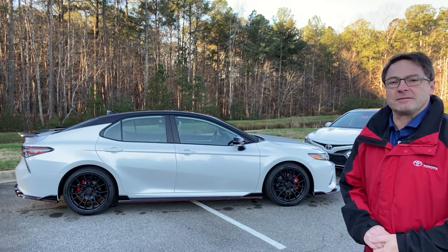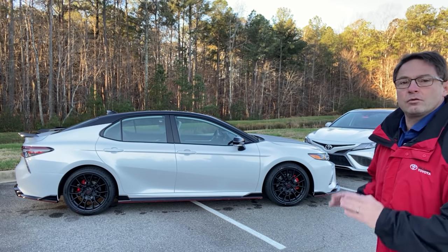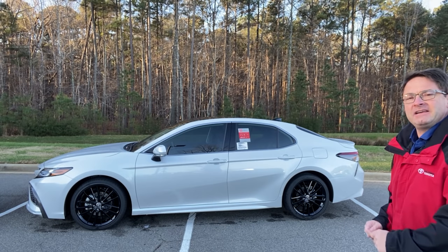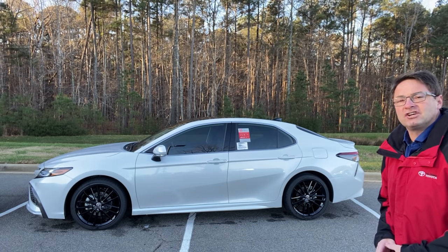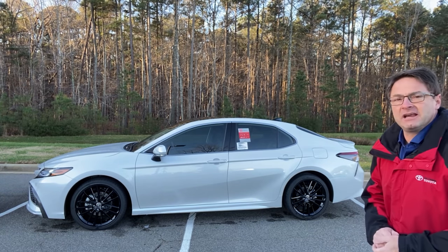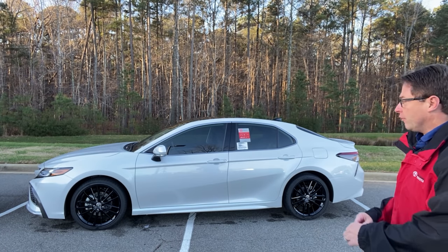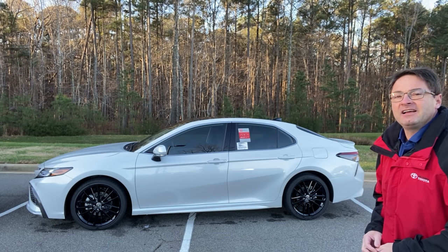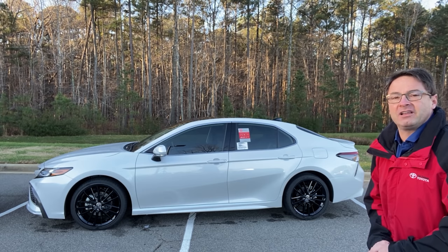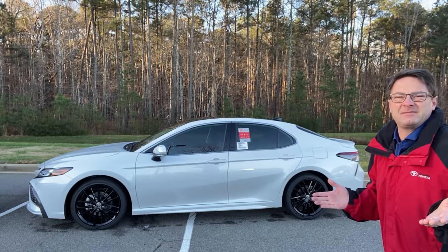This is our dilemma — this is the starting point. We've got a 2021 Camry TRD in Windchill Pearl versus a 2021 Camry XSE V6, also in Windchill Pearl. How are you going to tell them apart? Look at the wheels on the TRD, look at the wheels on the XSE V6, look for colored ground effects on the TRD, and also look for that big pedestal Batmobile-like spoiler on the TRD.